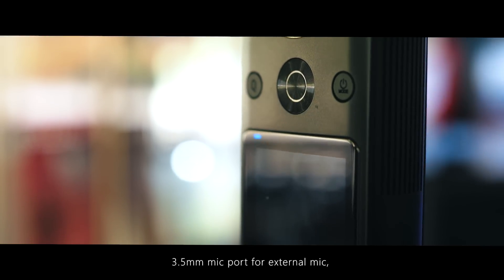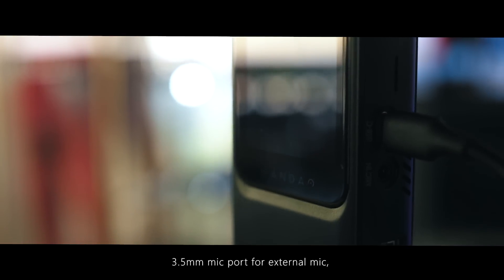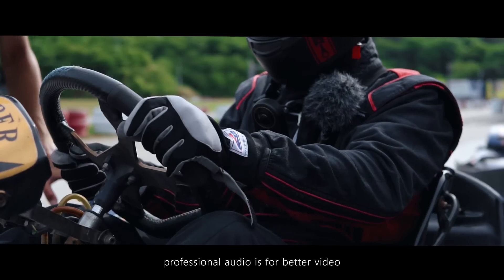Having a 3.5mm mic port for external mic, professional audio is for better video.